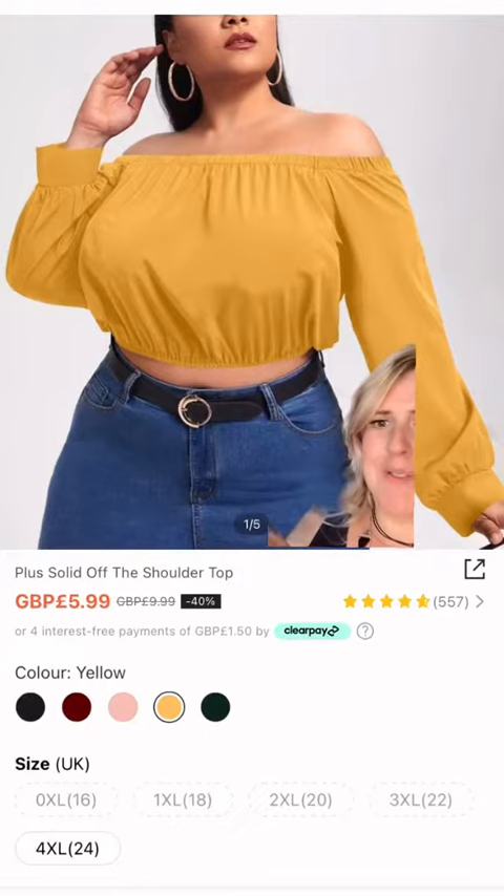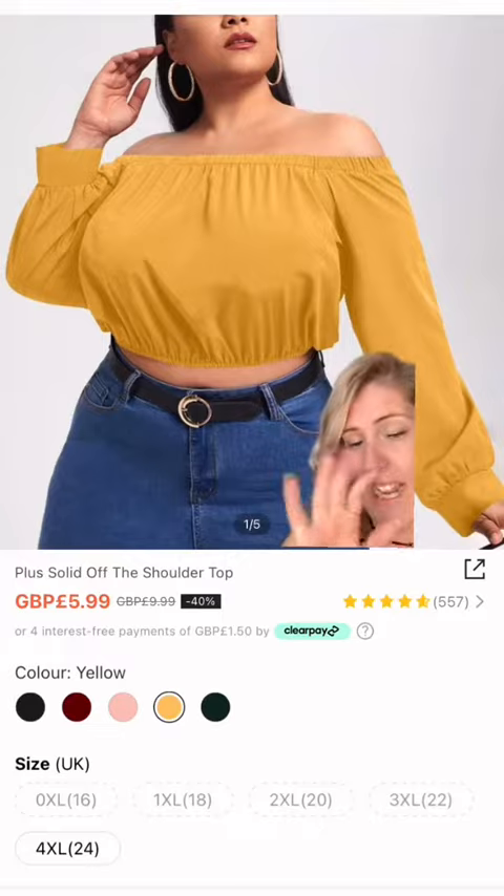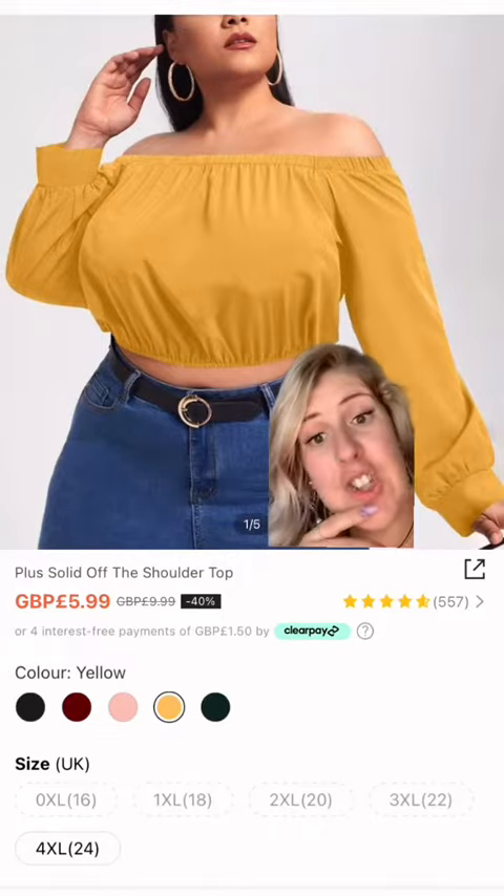They're not that high there. Plus, solid off shoulder top. I think it's quite nice. Again, I got a 4X. Let's try it and see.